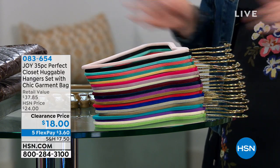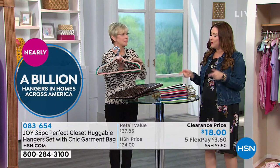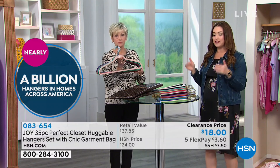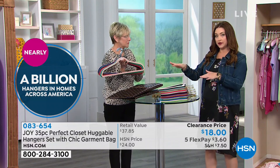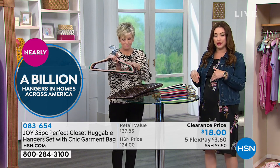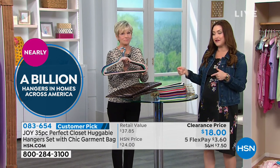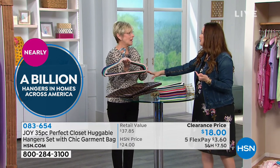There have been so many copycats out there, but there is nothing like the huggable hanger. This is exciting because this is a complete 35-piece set in your choice of color and your choice of brass or gold hooks. You even get a garment bag. And this is a clearance price for the 35 pieces, and we still have all the colors.